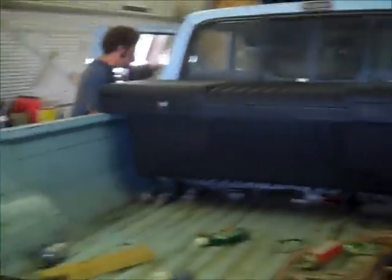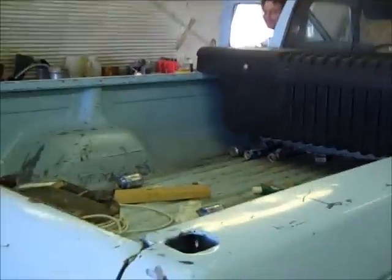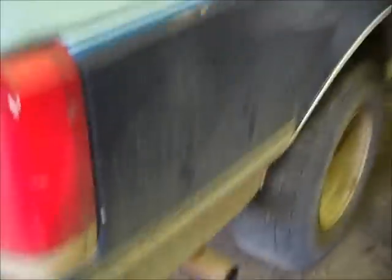Okay, YouTube is ready for pure, unadulterated sound from the pickup. You guys don't have to wait in anticipation like we did. You guys get to see this all in a couple minutes - it's taking us an hour or two.